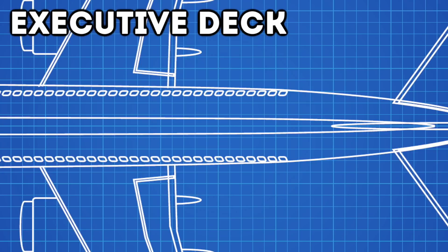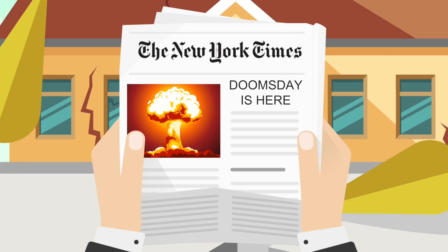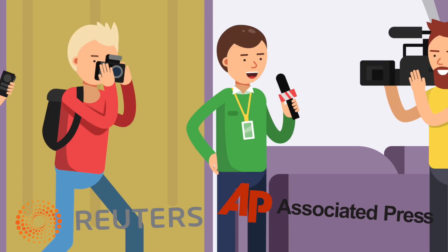The executive suite is likely where the Secretary of Defense and the president will sleep. And believe it or not, there's also a press area on the plane — after all, who wouldn't want to read about the end of the world in the New York Times? In the apocalypse, 17 journalists will be on board this airplane, very carefully selected from news-gathering organizations like Reuters and Associated Press.